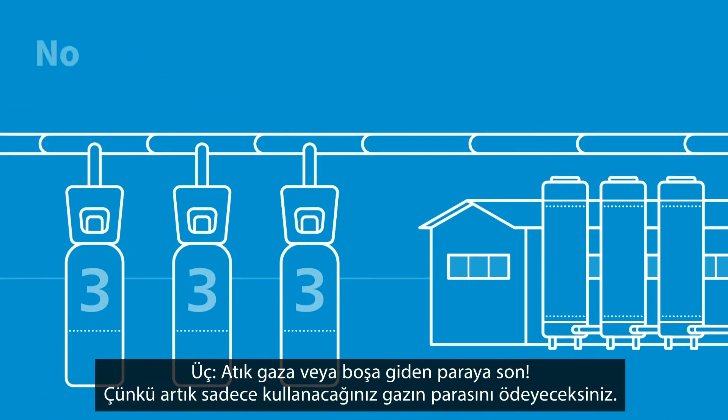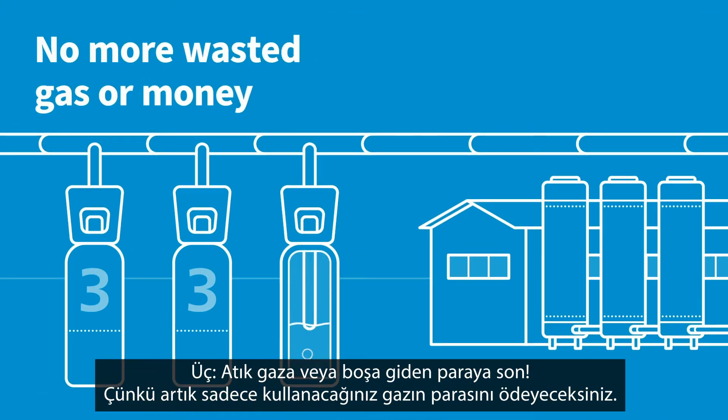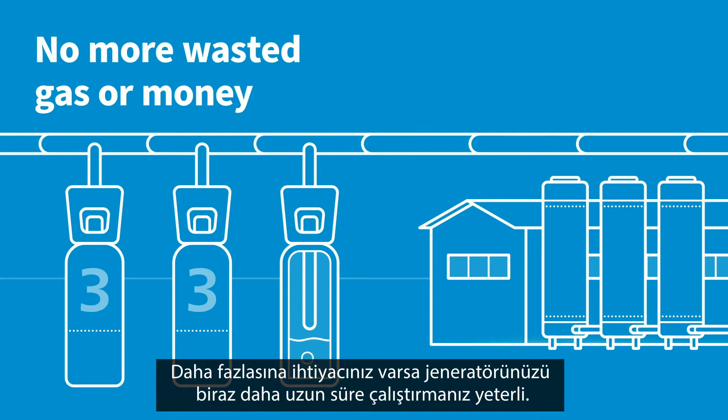Three, no more wasted gas, or wasted money, as you only pay for the gas you use. And if you need more, just run your generator a little longer.